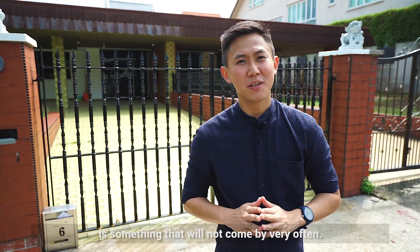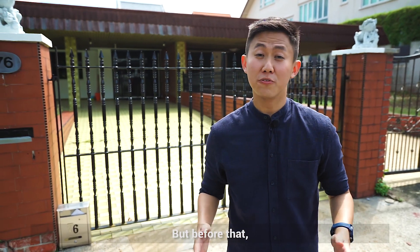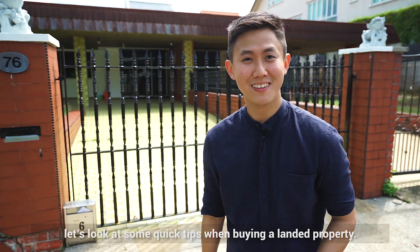What I'm going to show you today is something that will not come by very often. Before that, let's take a look at some quick tips when buying a landed property. Let's check it out.